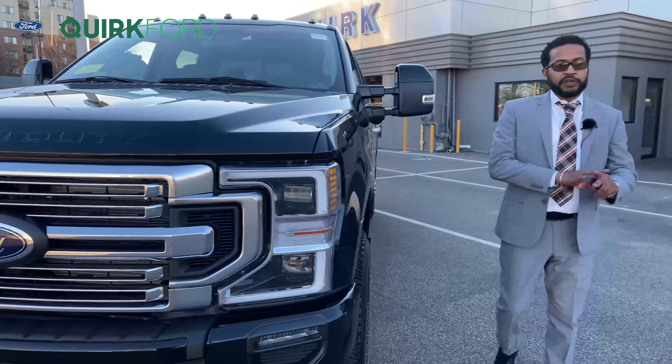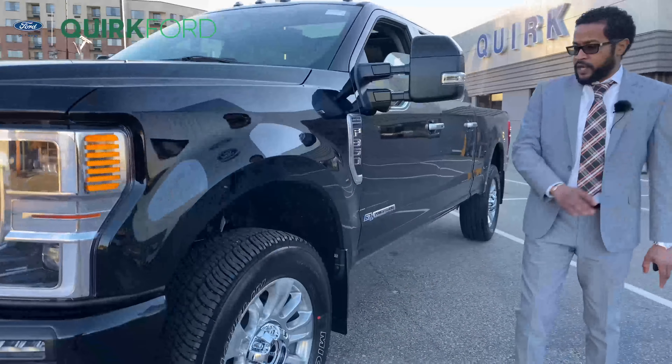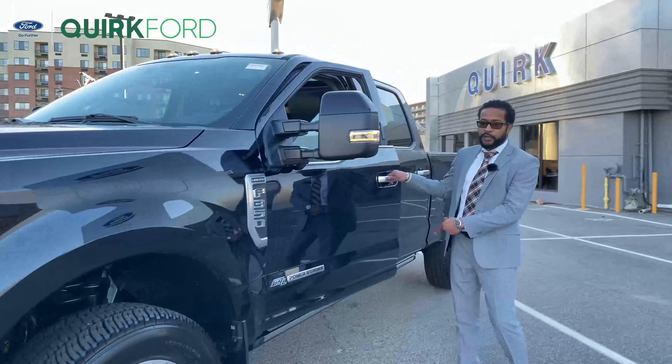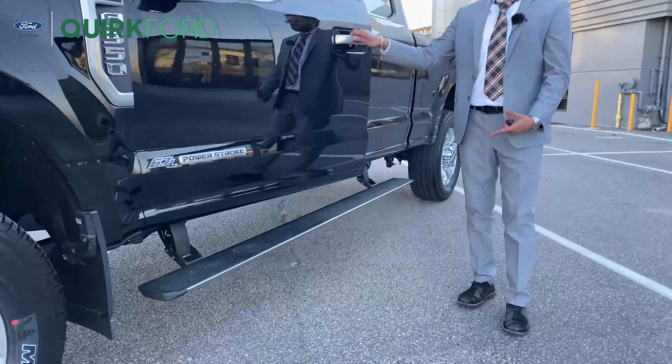Coming down the side you'll notice your polished aluminum wheels, which follow through with all the polished aluminum trims. A deployable running board is also an option on this vehicle.